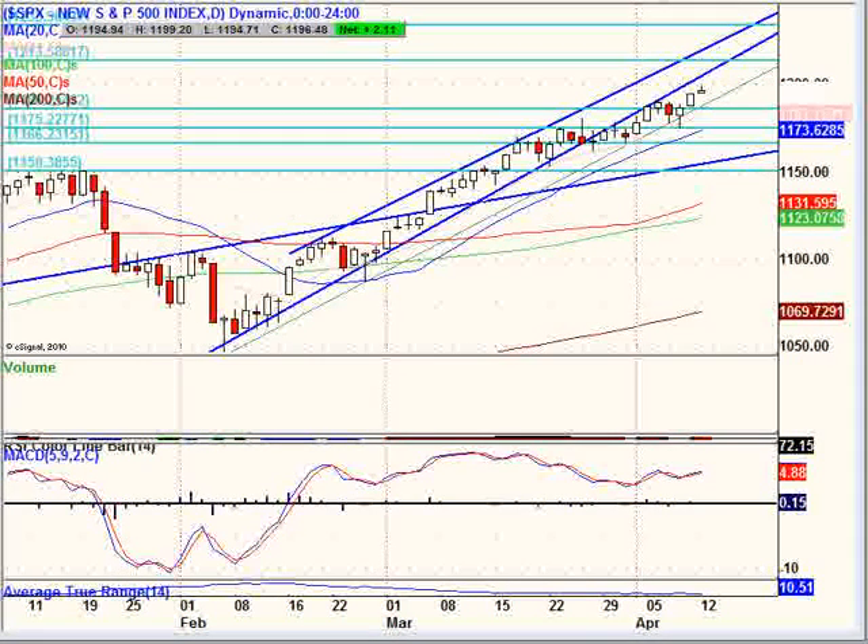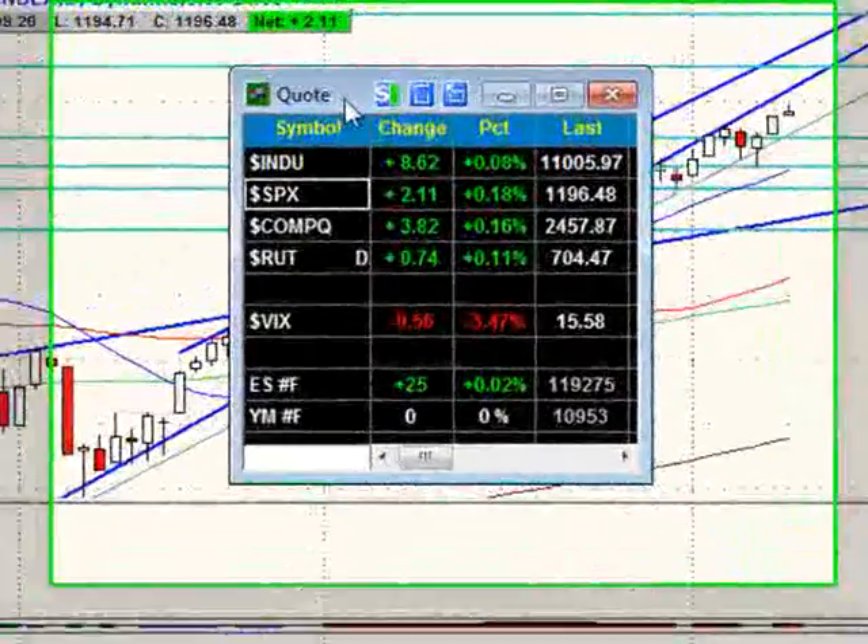It's Monday, April 12th, 2010. You're here with us at FreeTradingVideos.com. Here we are!